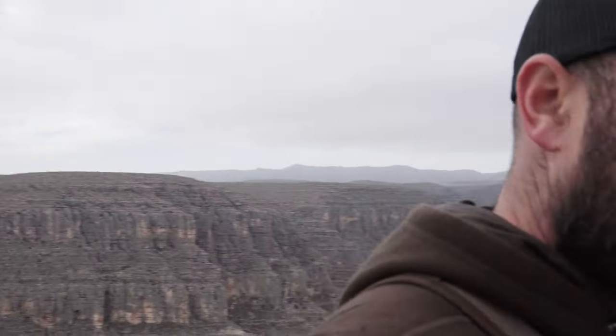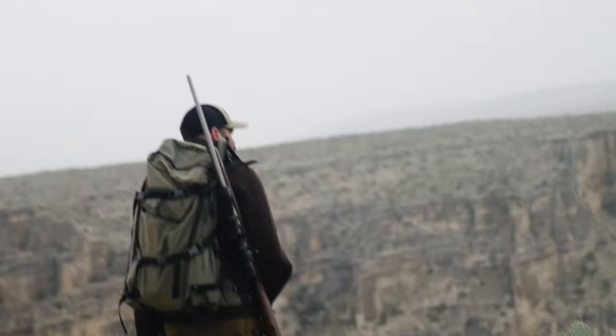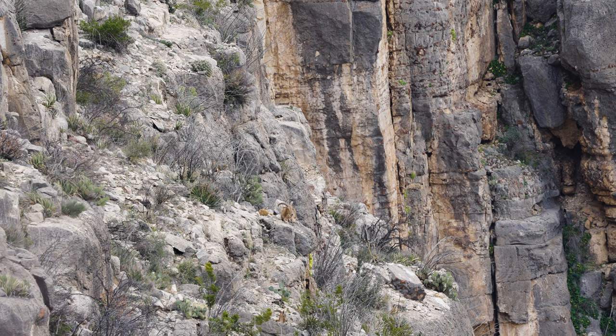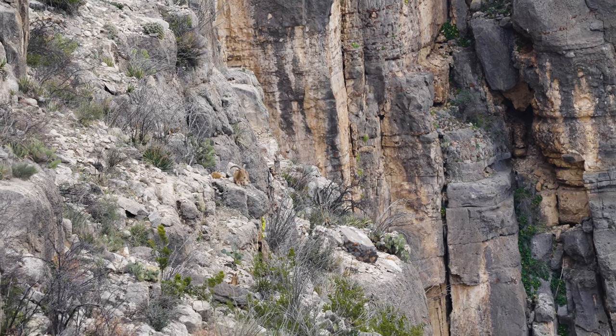Keep hearing one like below us. A lot of this country is very steep and inaccessible, so it's going to be a game of finding them and figuring out where I can get to them — because you could see them all day, maybe even shoot across, but if you can't retrieve it, it doesn't matter.